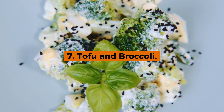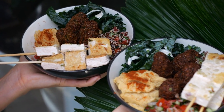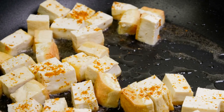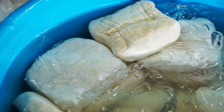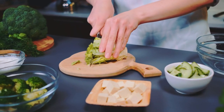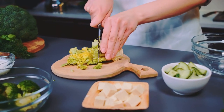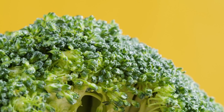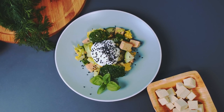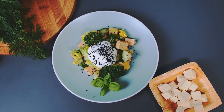7. Tofu and Broccoli. For a nutritious and satisfying vegetarian protein option, we highly recommend tofu and broccoli. Tofu is an excellent source of high-quality plant-based protein, making it a perfect choice for those looking to meet their protein needs without consuming animal products. It contains all nine essential amino acids, supporting muscle repair and growth. Paired with broccoli, which is rich in vitamins C, K, fiber, and powerful phytonutrients, this combination not only fuels your body but also aids in reducing inflammation and promoting overall health.